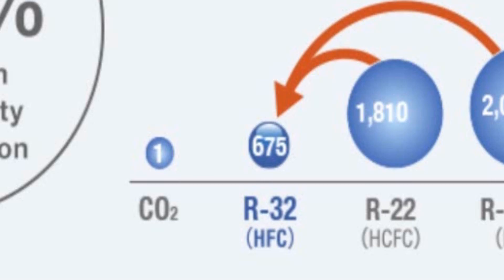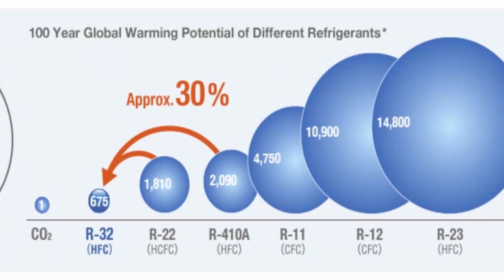It also shows CO2, which is a natural refrigerant, is 1 — that's why a lot of people want to switch over to CO2. We're going to be talking about R32. We talked about R454B, and R454B is actually lower than R32 as far as GWP.